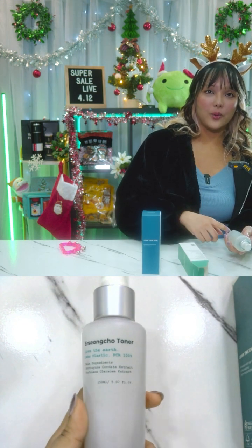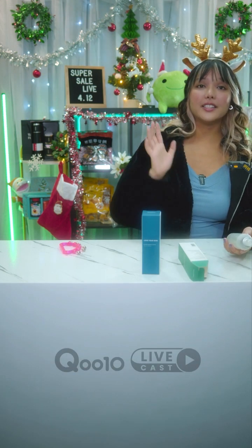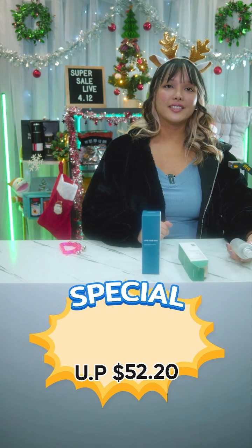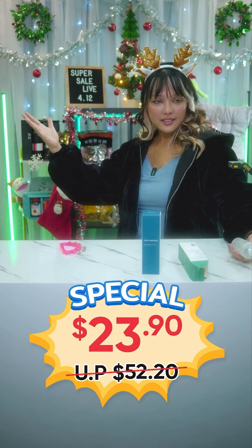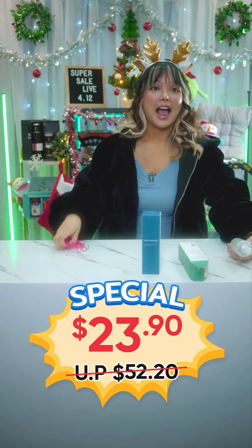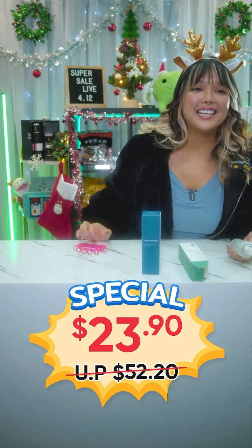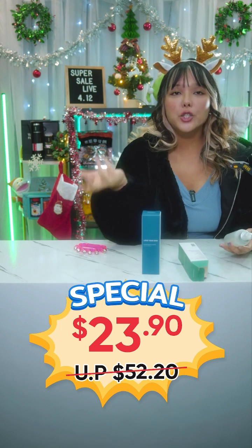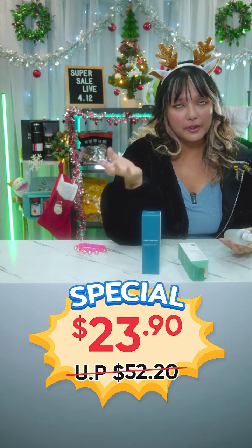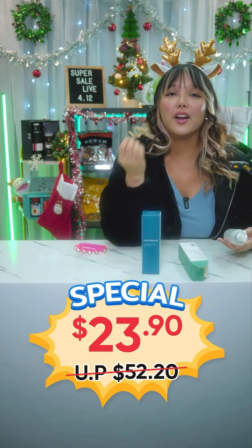This toner is usually $52.20, but for today it is $23.90. If you'd like to get this, get it now! The shop coupons available are 5% off $50 and 8% off $150.